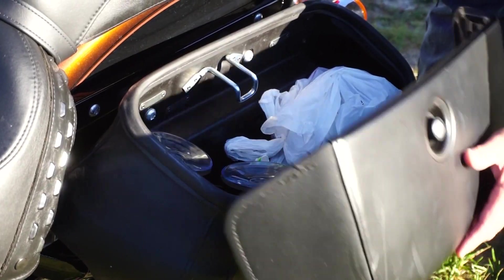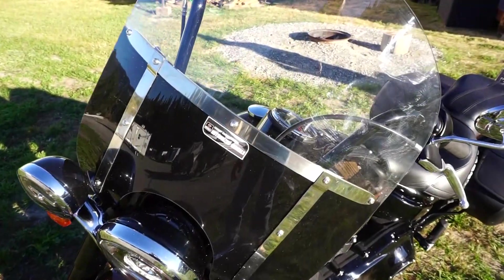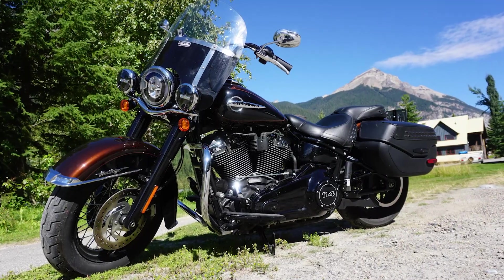Complemented with saddlebags and fork-mounted fairing, the steel-laced wheels, full fenders, and detachable windscreen are all a nice finish.